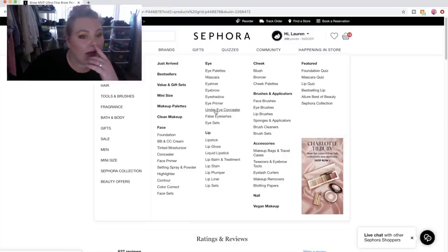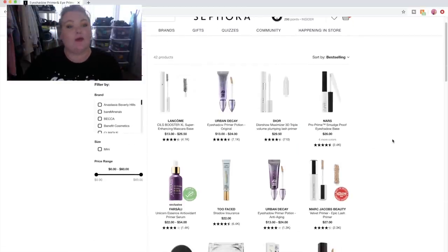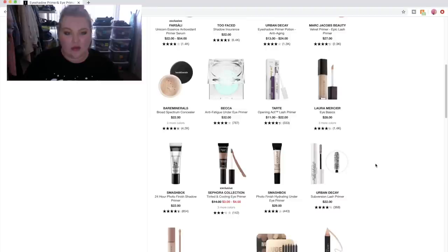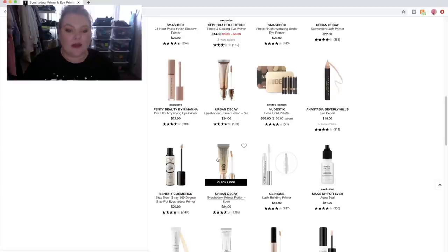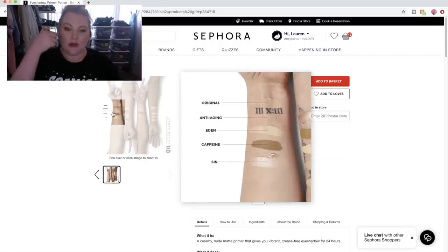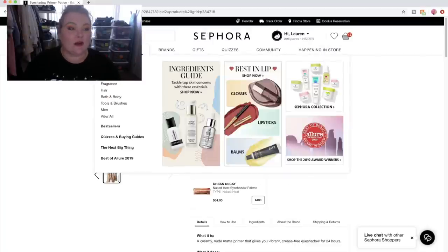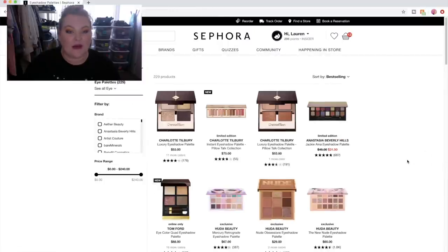Let's do eye primer — we definitely need one. I've used the Urban Decay one in the past and currently own it. I've also used Too Faced Shadow Insurance. I think I'm going to get Eden because it kind of blocks out your eye space so the color doesn't show through, and I really like that. Now this is going to be the hardest part — we're going to shop for eye palettes. I can get one eye palette — what? How am I going to do this?